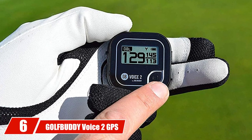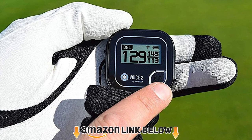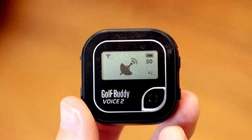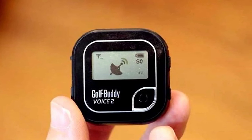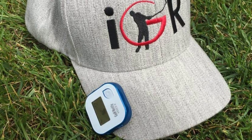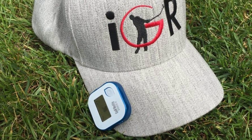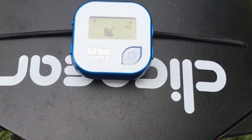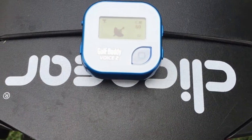Number 6 is the Golf Buddy Voice 2 GPS with wristband bundle. With this bundle, you get Golf Buddy's most successful talking GPS unit — the Voice 2 — along with a specially designed wristband strap. The Voice 2 can be used as a handheld, clipped to your belt, or attached to the included silicone wristband strap and worn as a watch. The Voice 2 GPS has 4 primary modes. Green Distances: displays distances to the front, center, and back of the green with optional voice readout.